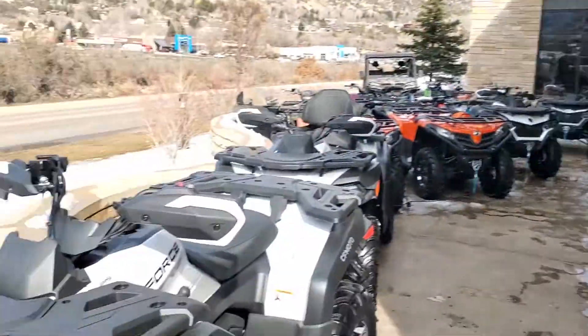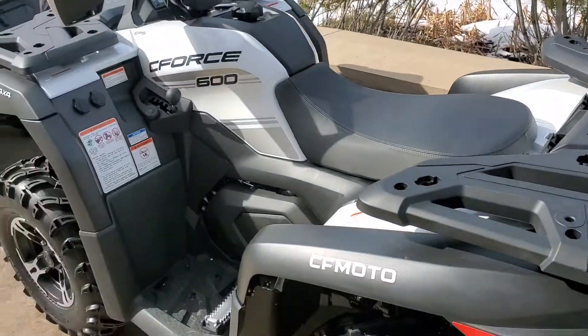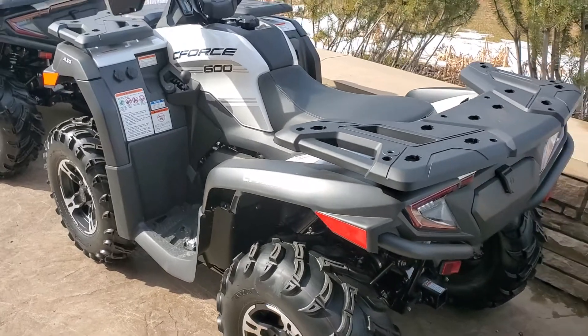Good afternoon, motorsports fans. This is Ron at Carmelo Motorsports bringing to you another beautiful afternoon and another beautiful machine. Today we have the CFMoto 600. You can see we have several of them — we have great inventory.